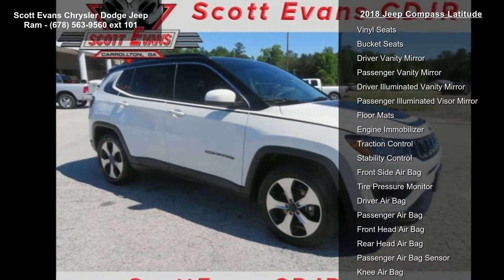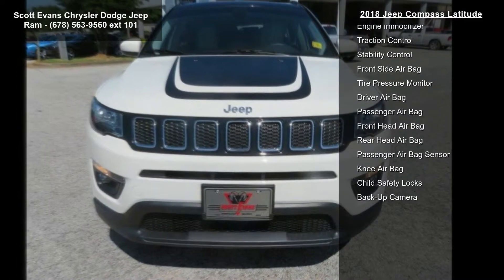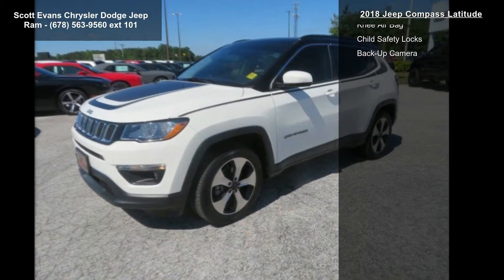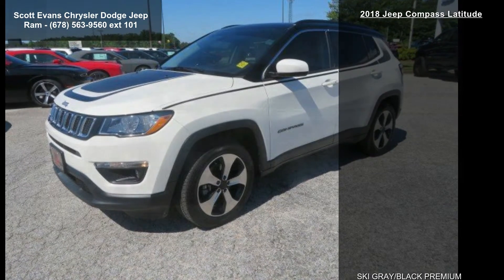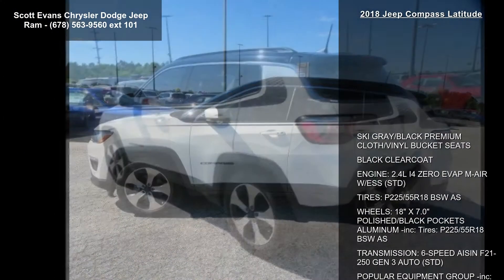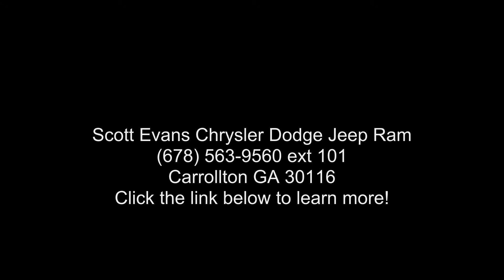Transmission: 6-speed ISA F21-250 Gen 3 Auto, STD. Popular Equipment Group included: Remote Start System, Rearview Auto Dim Mirror, Power 8-Way Driver, Manual 6-Way Passenger Seats, 4-Way Power Lumbar Adjust, Cluster 7.0-inch Color Driver Info Display, 115-Volt Auxiliary Power Outlet, 7.0 Touch.